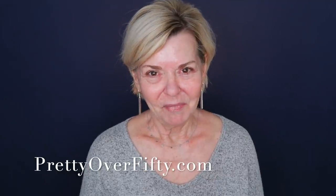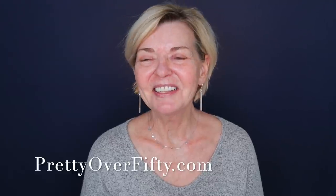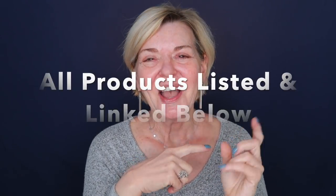As I mentioned, I'll be doing a full face of makeup today. A lot of it is new to me that I haven't tried before, and as always, all products that I use and mention today will be listed and linked below, and they'll also be over on the blog, so super easy for you to find. And with that, let's hop into the makeup.